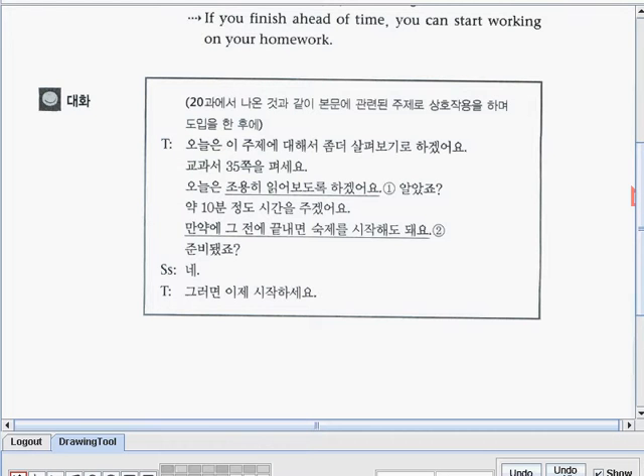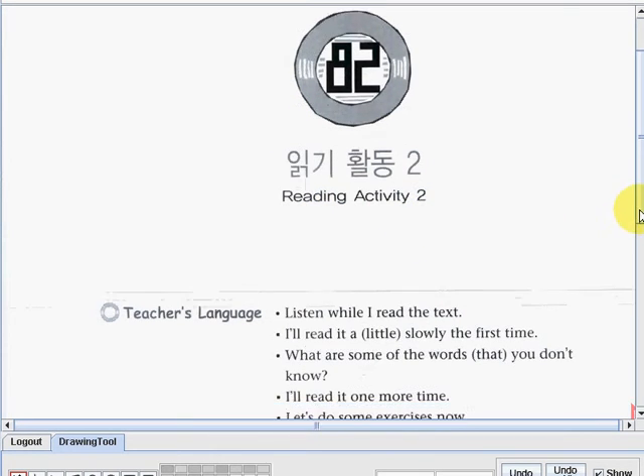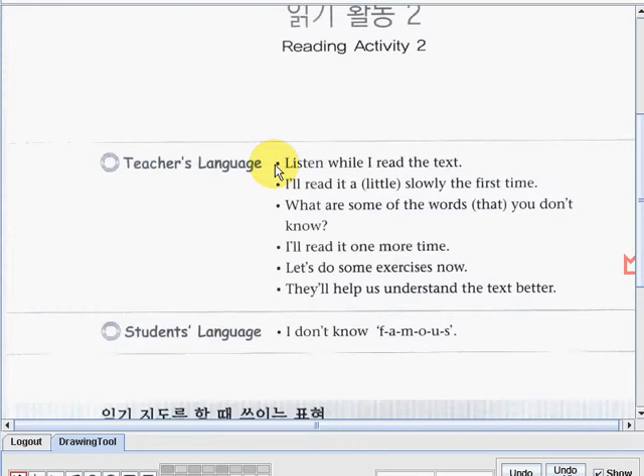Now let us go to the next lesson. Let's start discussing lesson number 82. The topic is Reading Activity 2. We have here some teacher's language. The first one: listen while I read the text. I'll read it a little slowly the first time. What are some of the words that you don't know? I'll read it one more time. Let's do some exercises now. They'll help us understand the text better. And one student's language: I don't know 'famous' — F-A-M-O-U-S.